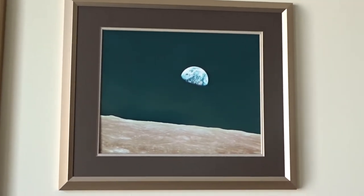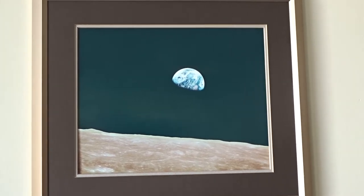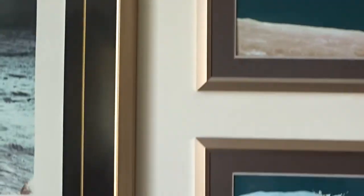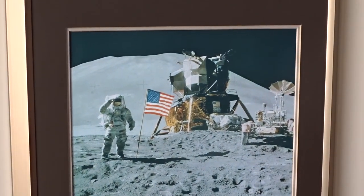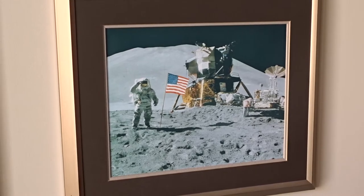This picture I remember from growing up. That's the famous Earthrise picture from Apollo 8, showing the earth as a blue marble rising above the surface of the moon. Below that is a view of Apollo 15, which landed in the mountains of the moon — I think that's Dave Scott there saluting the American flag.